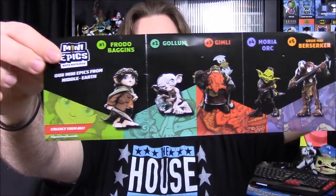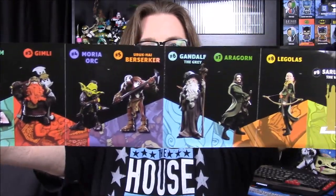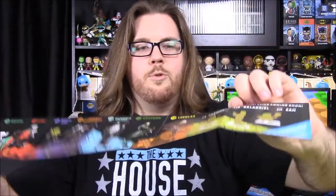It also comes with a little booklet showing you all the characters — there are a butler and all the different Lord of the Rings characters, with more to come in the future. I definitely want to look into these and possibly get some or all of them. That is really cool.